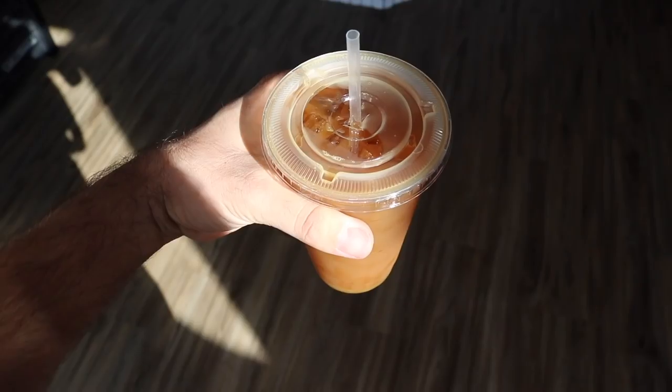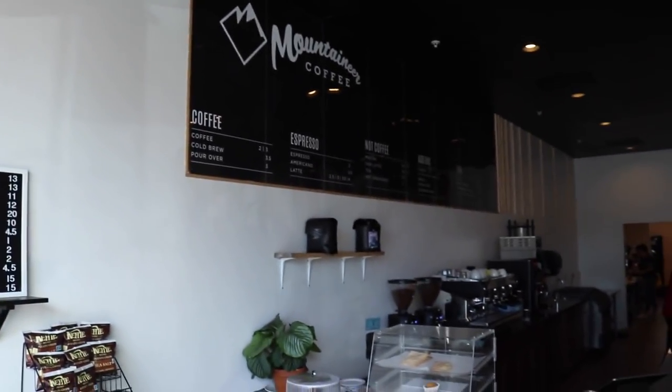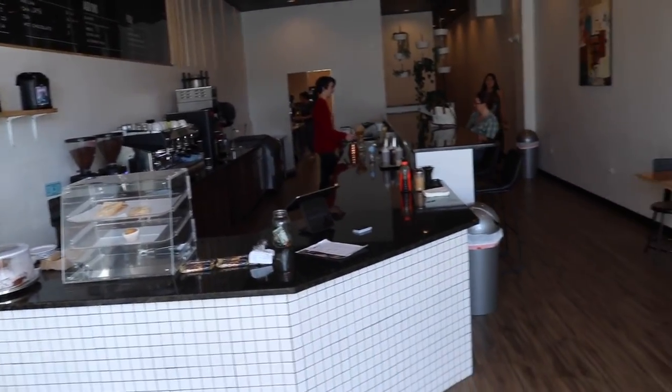There is much ahead, but first — coffee! And that's why I come to Mountaineer Coffee, right here where I live in Oldsmar, Florida. It's a nice little place.